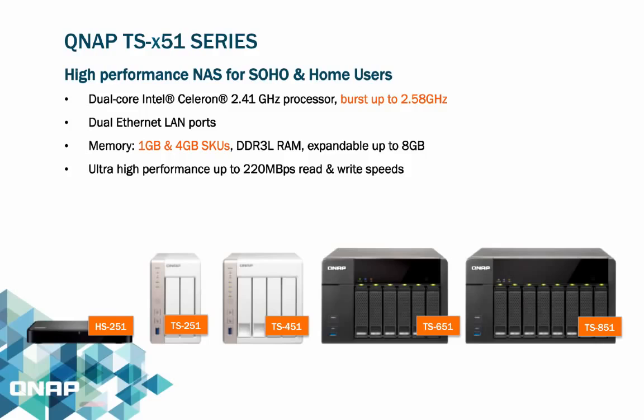The TSX51 series comes in 5 models including the HS251, which has a fanless design. The series ranges from 2-bay, 4-bay, 6-bay to 8-bay. The TSX51 series uses a dual-core Intel Celeron 2.41GHz processor clocked up to 2.58GHz. All models support dual Ethernet LAN ports and come in two SKUs: 1GB memory and 4GB, expandable up to 8GB. For virtualization use, the 4GB memory option is recommended.